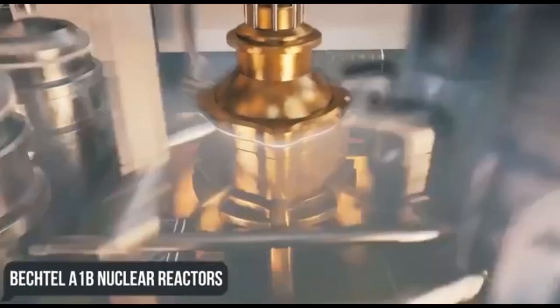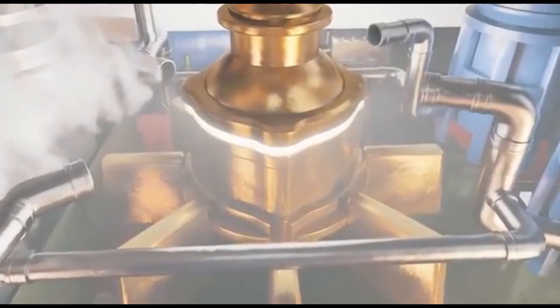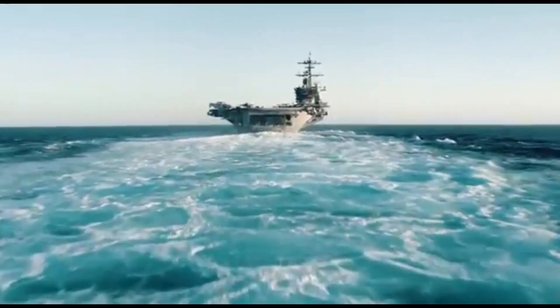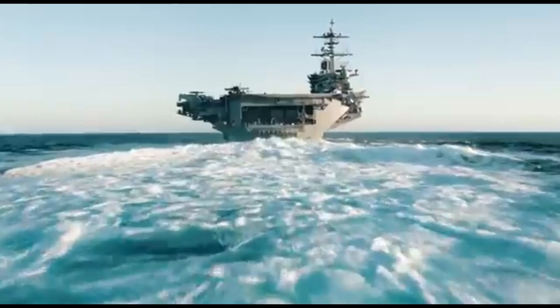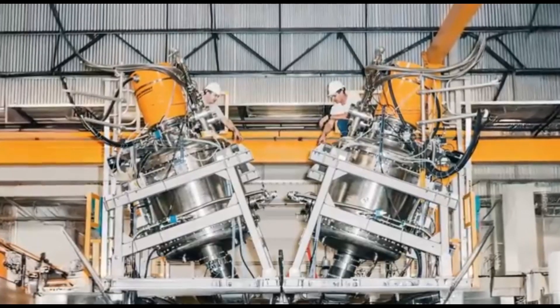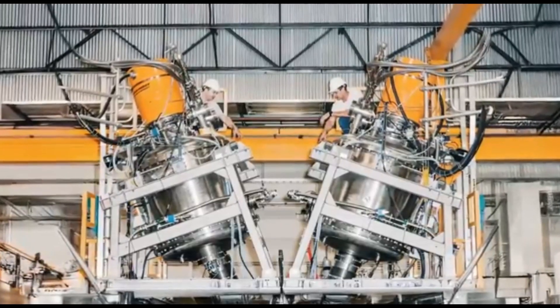Judging by the subsequently recorded earthquake measuring 3.9 on the Richter scale, it certainly shook up the sea creatures. All this time, contractors continued to work hard on the functionality of the elevators, completing and handing them over to the Navy one after another.